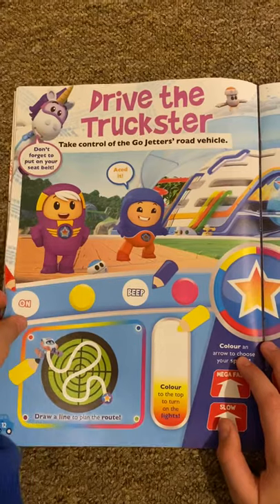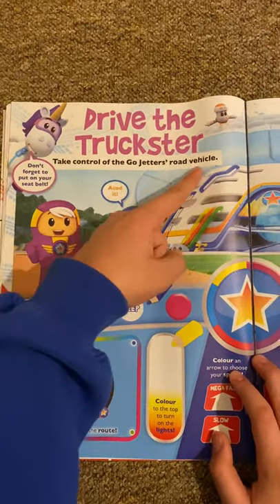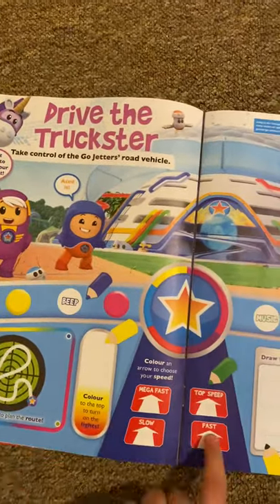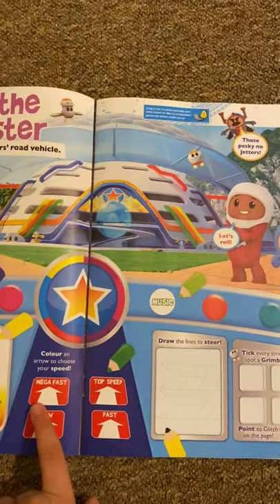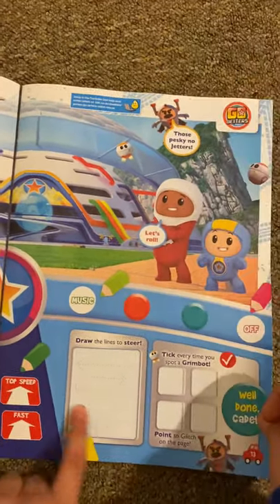And then we've got 'Drive the Adjustor' — Go Jetters! It says take control of the Go Jetters road vehicles. You have to drive all the way to the store, choose your speed — fast, top speed, slow and fast. This is the driving steer.